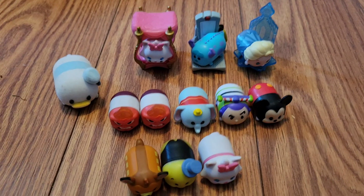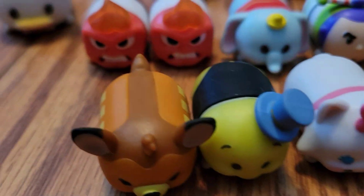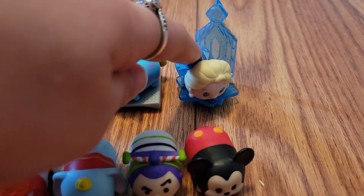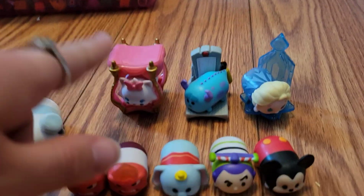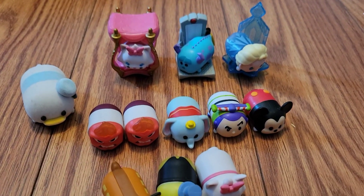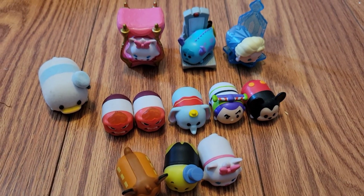Here's a little better look at all of our little Tsum Tsum friends from today's video. Definitely let me know down in the comments which one from today's video was your favorite. I want to say mine was Elsa — I really like Elsa with her little accessory. I also liked Marie and her accessory, and I really liked Jiminy Cricket. Let me know in the comments. I really hope you enjoyed today's video and I can't wait to see you in a new video soon. Bye!